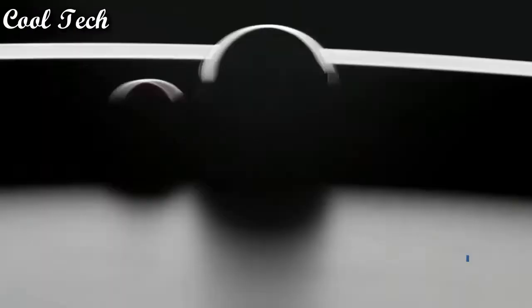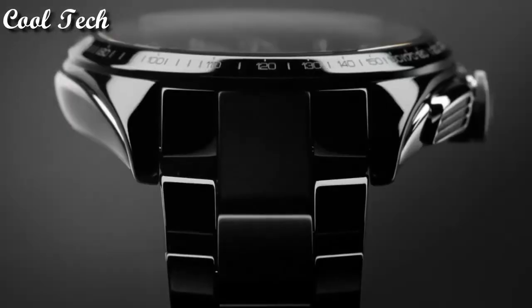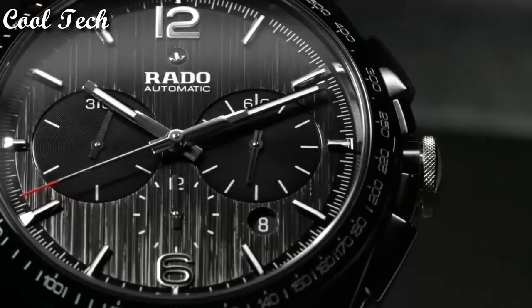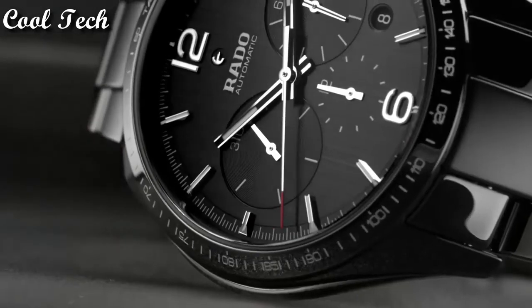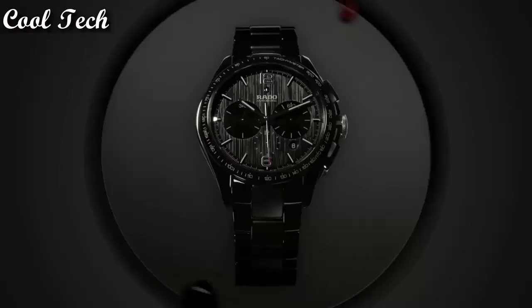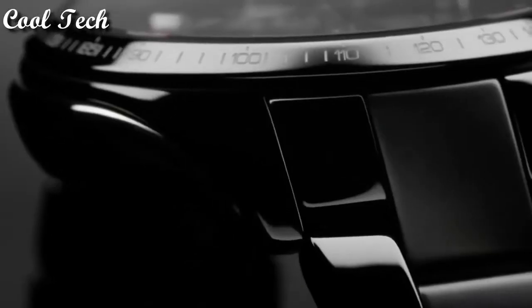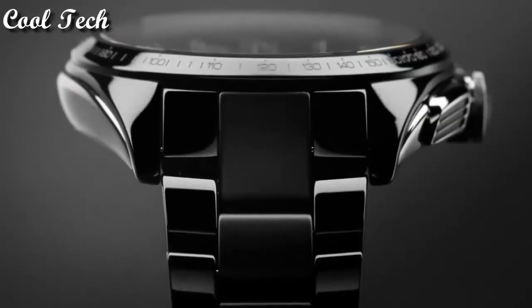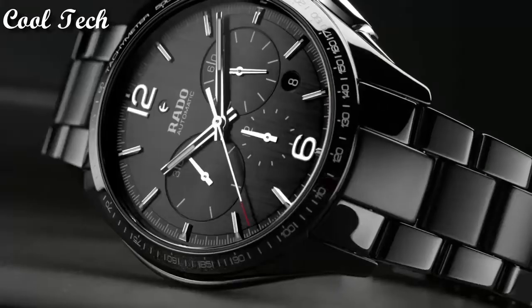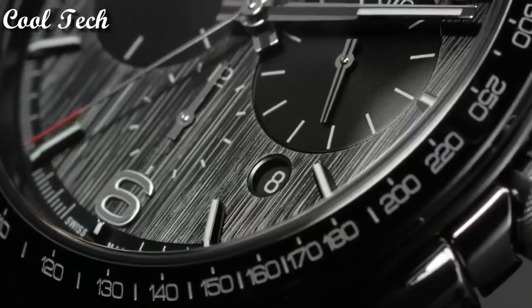Top 3: dial window material sapphire crystal, display type analog, case diameter 45mm, case thickness 13mm, band width 20mm, calendar date, movement automatic, water resistance 100 meters.